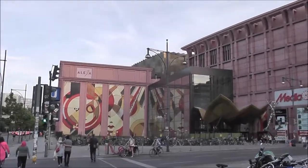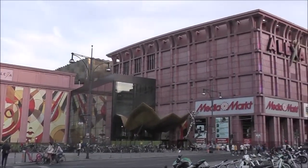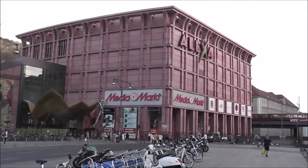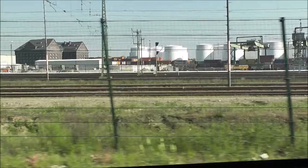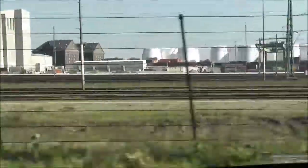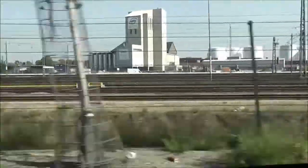More of Alexanderplatz. Some of the Berlin transportation infrastructure.